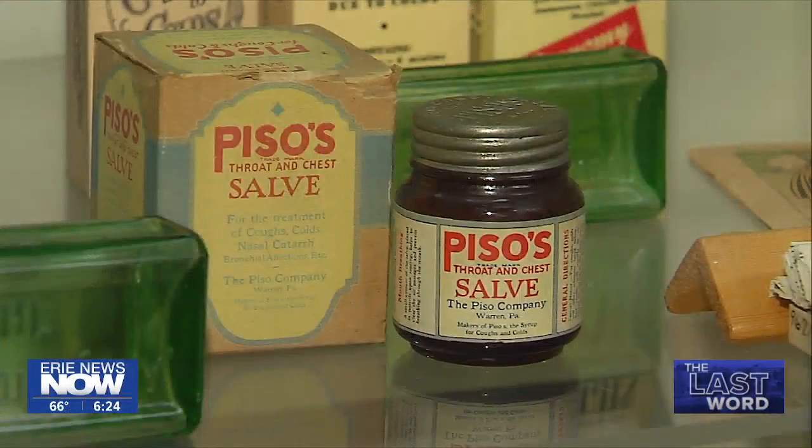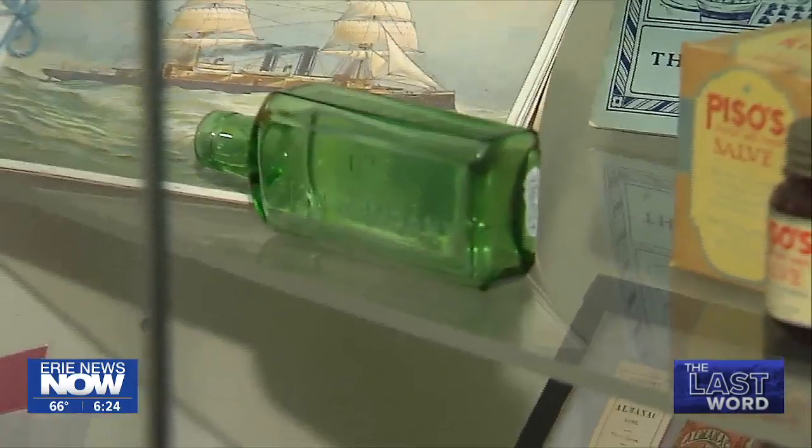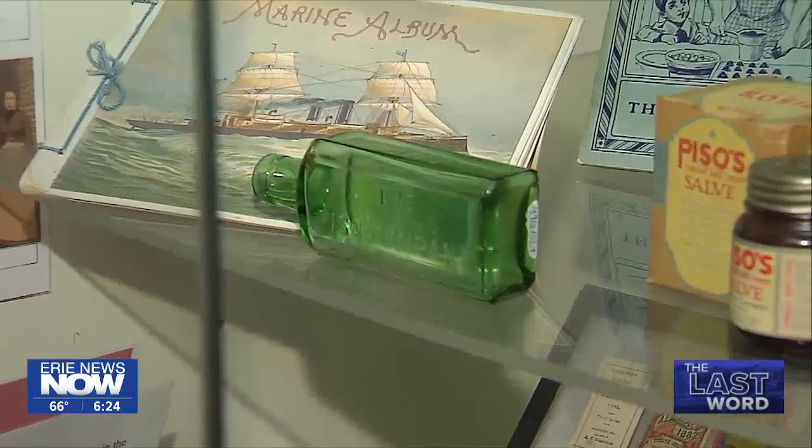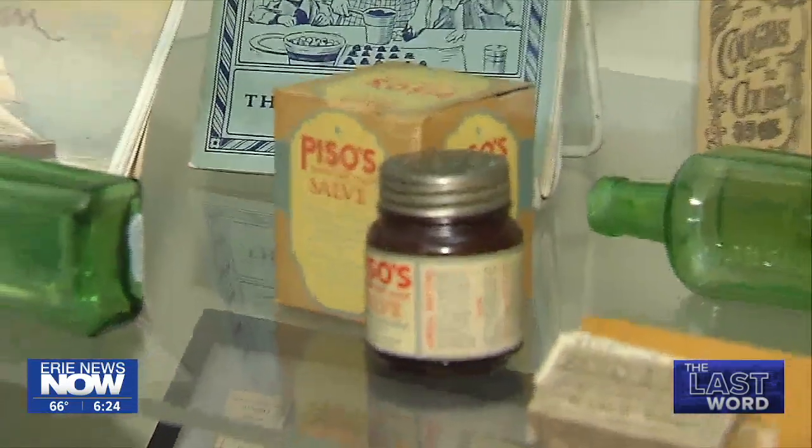Number 10: Paizo's Cough Medicine, made in Warren. It included some mind-blowing ingredients. There are a lot of stories where people hallucinated from the drugs, and eventually, of course, they shut down.